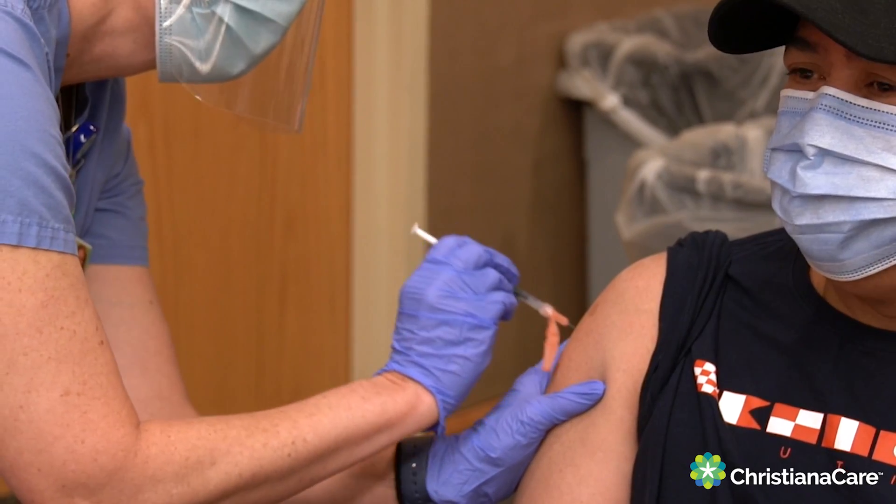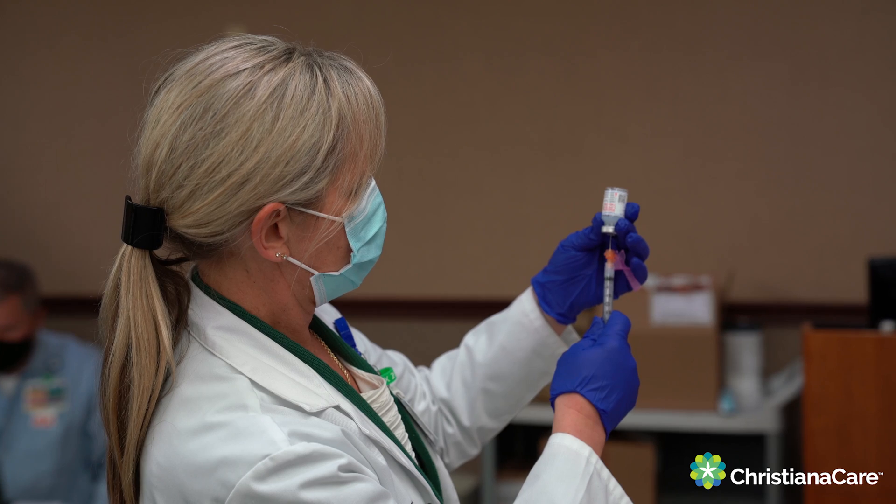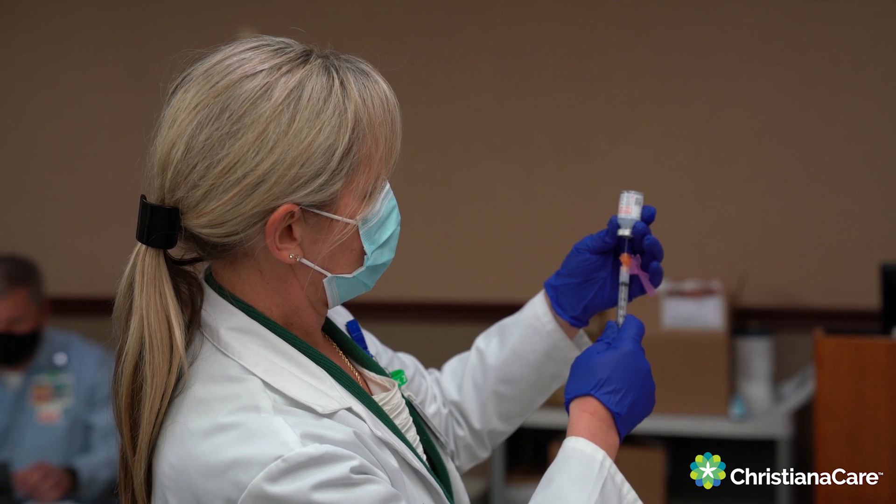The Pfizer is given at a three-week interval for the two doses, and Moderna is given at the four-week interval. Other than that, they're very, very similar, both in terms of how effective they are as well as what their side effects look like. So there's really no reason to choose one or the other in terms of any allergies that you might have or anything else.